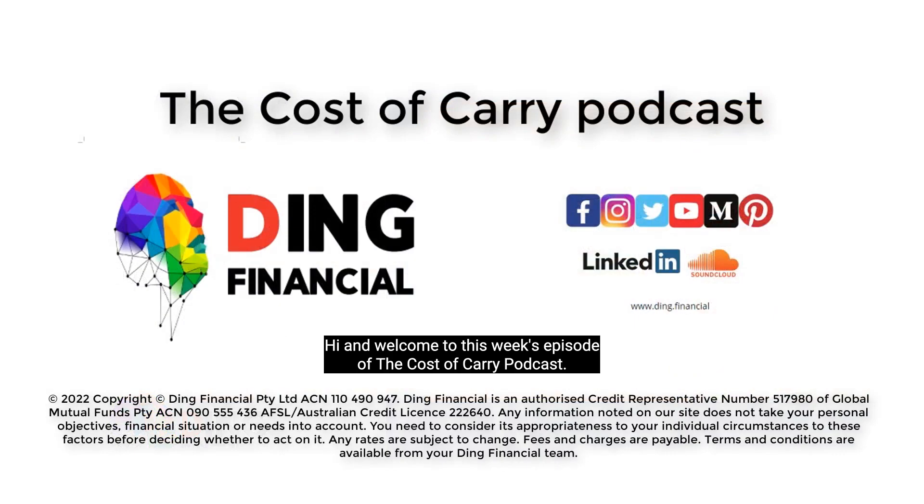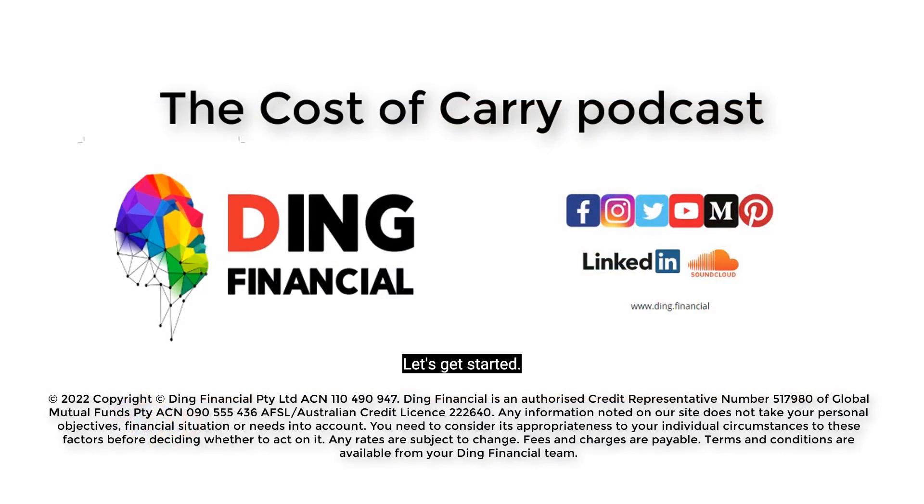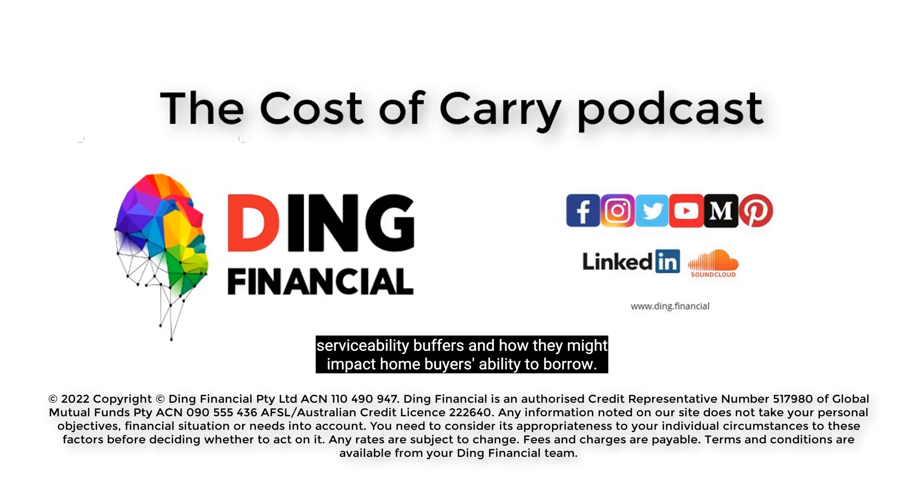Hi, and welcome to this week's episode of the Cost of Carry podcast. Let's get started. What's a serviceability buffer and how will it impact your ability to borrow? Over the past few months, we've been hearing more about serviceability buffers and how they might impact home buyers' ability to borrow.